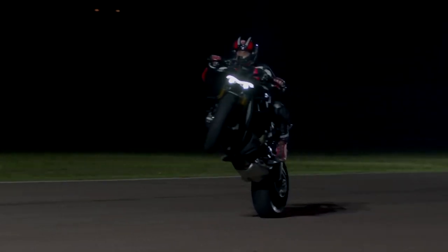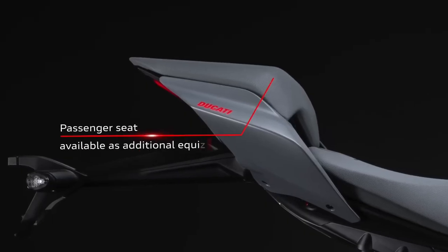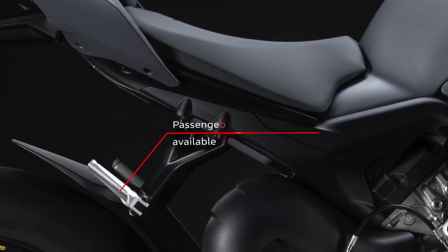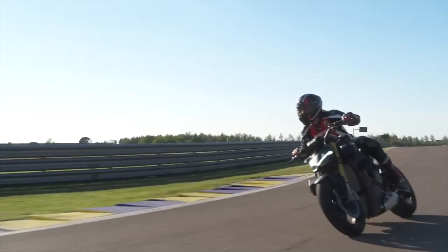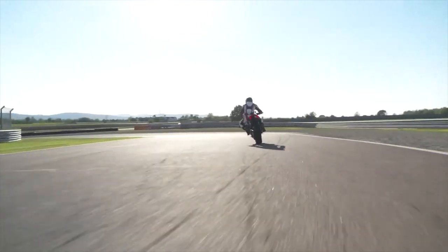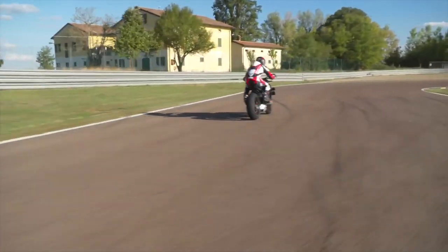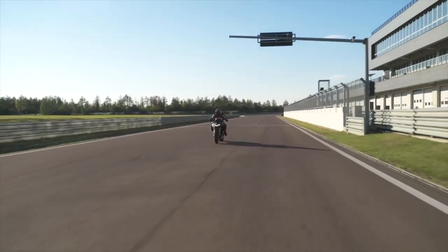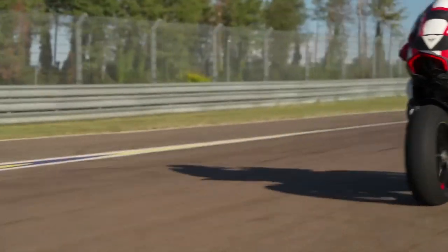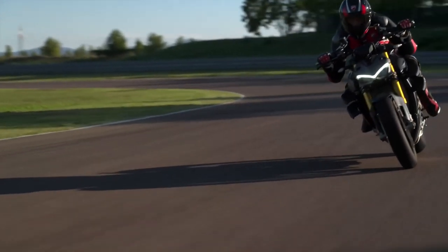Another change for 2023 is that the Streetfighter line-up now comes as standard in the Monoposto setup — i.e. single seat — so no pillion seat or pegs are fitted from the dealer. It makes sense; the majority of riders will be solo on a bike like this, and only the bravest of passengers will be willing to climb aboard that miniature perch with 208 horsepower of V4 madness. That said, the pillion seat and footrests are supplied as standard equipment, so you can obviously swap the seat out and bolt on the pegs.